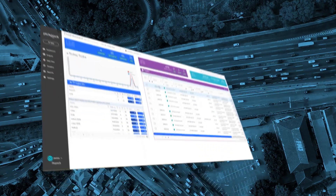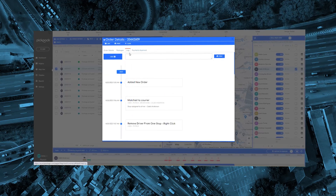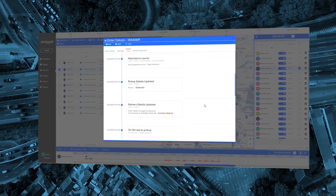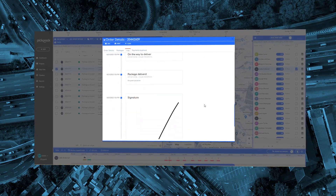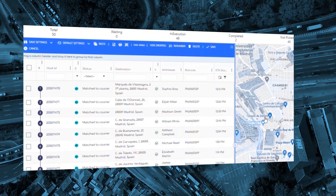Enjoy real-time tracking to measure optimization results on the Pickpack dashboard that constantly evaluates operation performance, full task proof of delivery, task and driver monitoring, delivery delay and failure alerts, KPIs, statistics, and business intelligence.